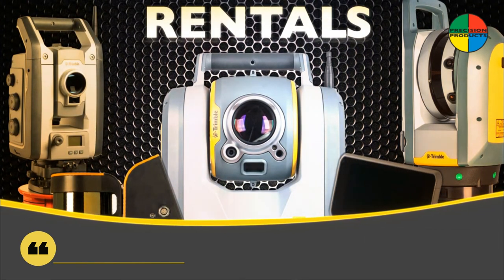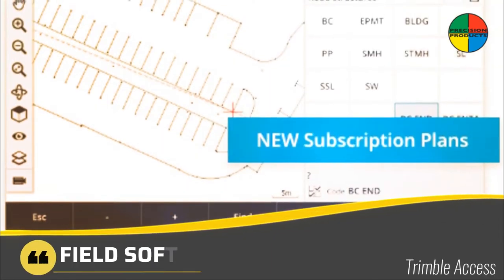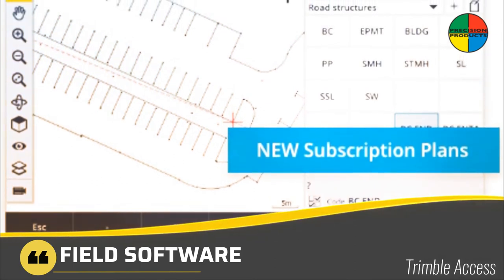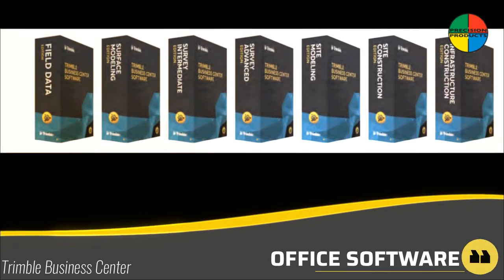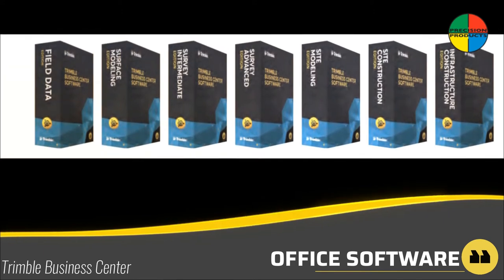Flexibility is key when collecting data in the field. Trimble Access and SurveyPro go the extra mile to streamline your project workflow. Trimble Business Center offers a full suite of tools to connect the field to office, allowing you to maximize productivity.